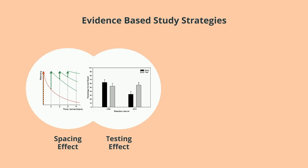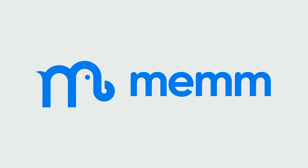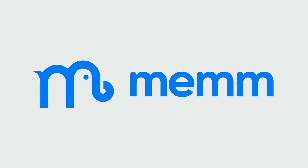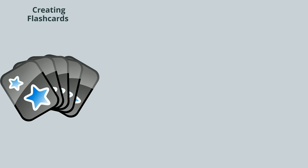If only there was a way to use evidence-based study strategies in a single, easy-to-use tool. Well, you're in luck. MEM is a groundbreaking new study tool designed to help students learn information for the MCAT as quickly and effectively as possible.